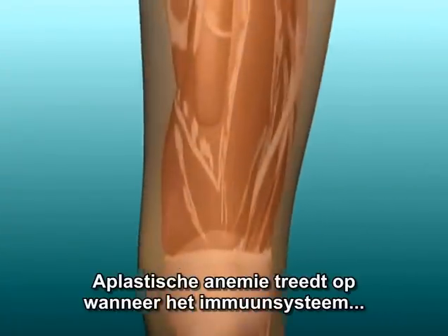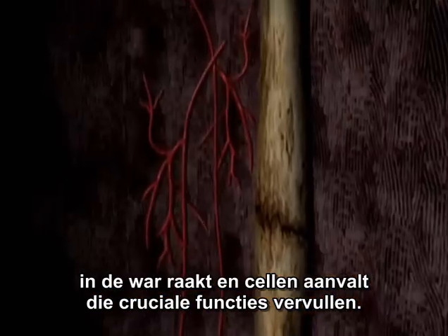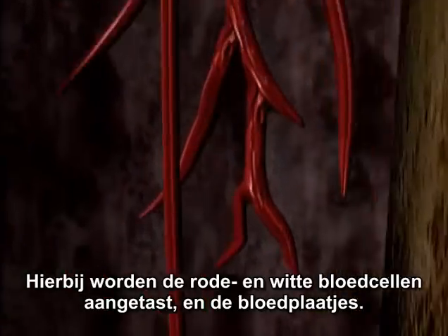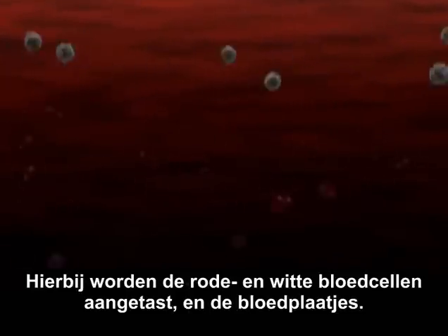Aplastic anemia occurs when the body's immune system becomes confused and begins to attack cells that perform critical functions. The cells affected in this condition are the red blood cells, white blood cells, and platelets.